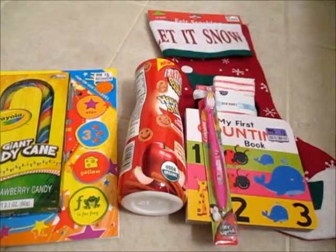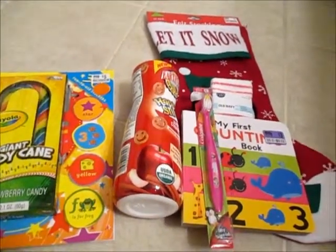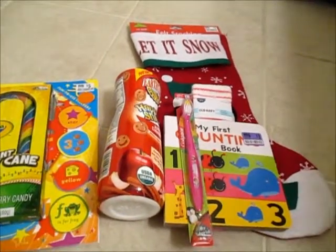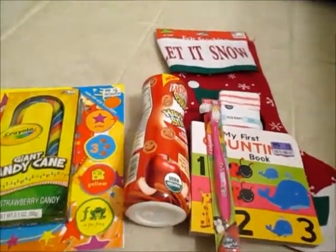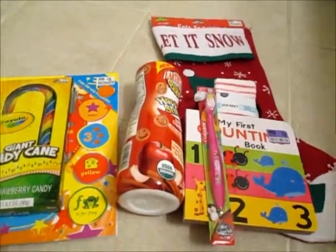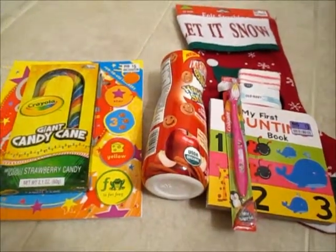That is everything I think is going to be in her stocking. We did buy these little pouches of cookies that we might stuff in there too, but for the most part, this is everything going in her stocking. I hope you all enjoyed this video — thanks for watching, bye bye!